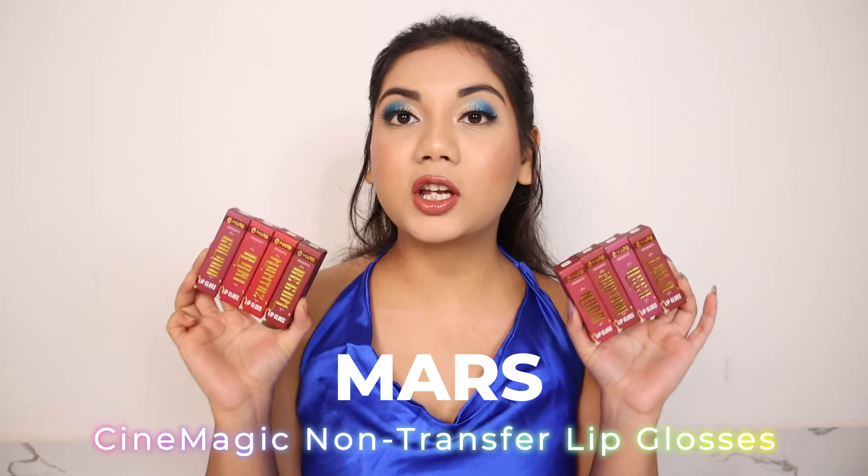Hi guys, welcome to my channel Beauty and Beyond. Do you see how glossy my lips look? I do not have any lipstick on — this is just lip gloss. Today we are going to be talking about a new launch from Mars Cosmetics, which is their Cine Magic non-transfer lip glosses. These are colored lip glosses.